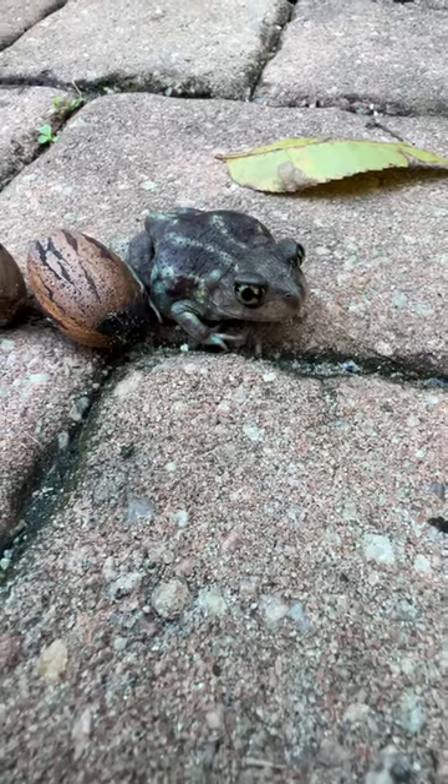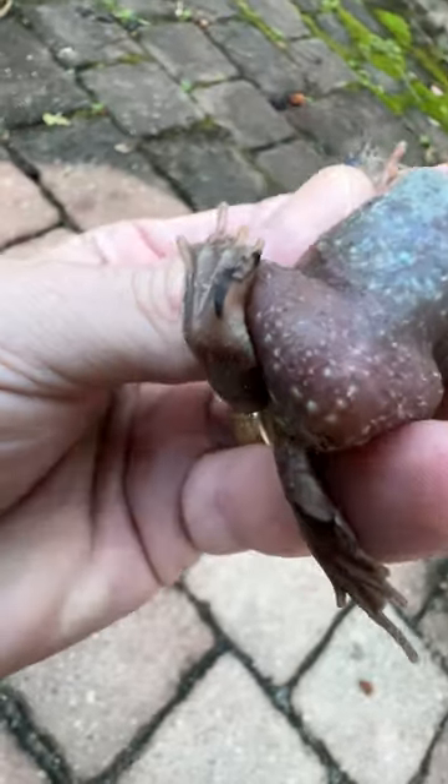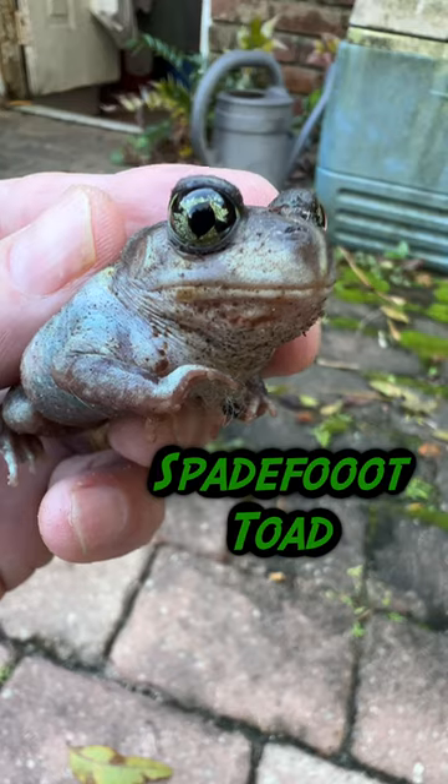One of the cool things about them, and the reason they're called spadefoot toads, is because if you take a look right there — that black nail-like object is the spade they use to dig with. Spadefoot toad!